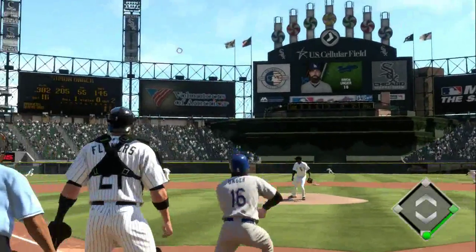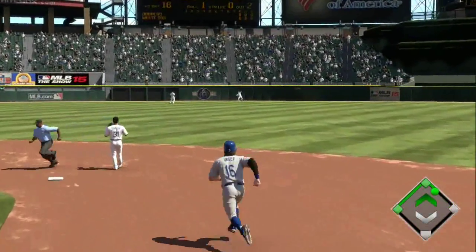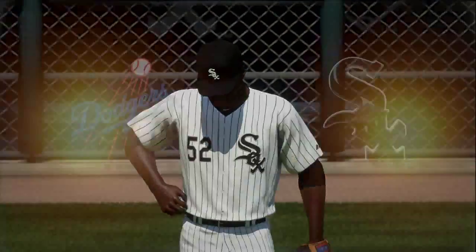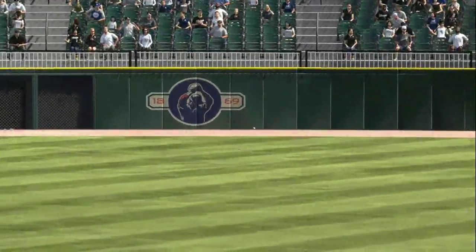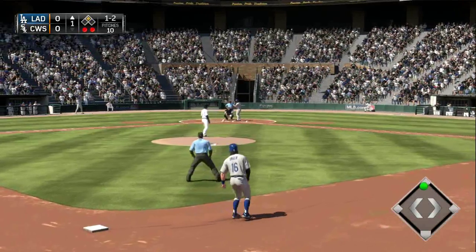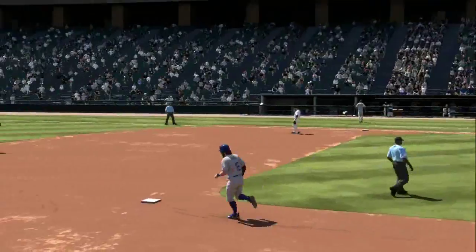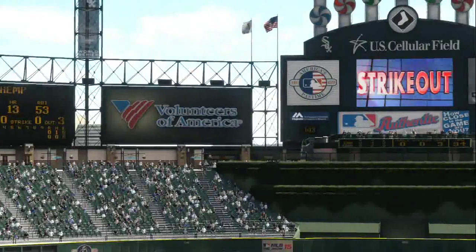Top of the first, nobody on board, two outs. Unger slaps that one and finds a gap out to left-center field — that's going to bounce off the wall and get him a double. Nice job getting himself set up for his teammate Yasiel Puig to knock him in. We'll occasionally show some base running here because we actually have his steals up now. But Puig strikes out there, ending the side.